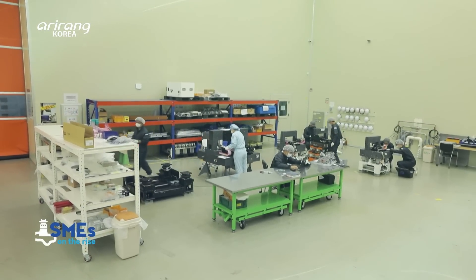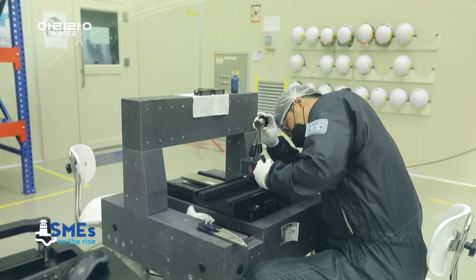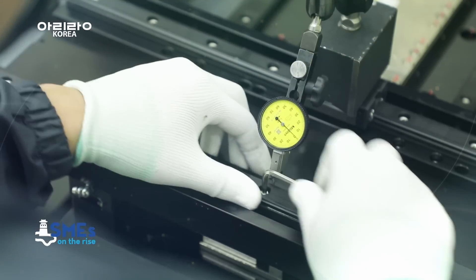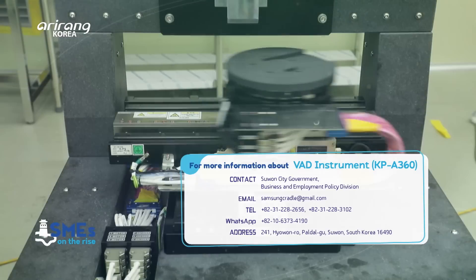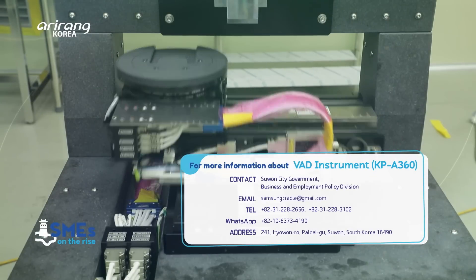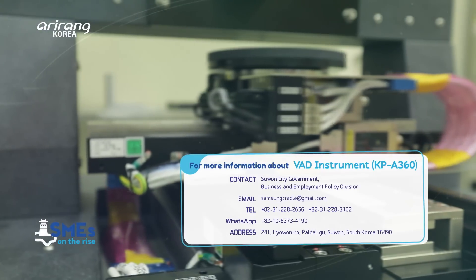VAD Instrument has emerged as a small but competitive business in the semiconductor field by developing cutting-edge technologies and improving the performances of its products. It is expected to cultivate new markets in the global field in the near future.